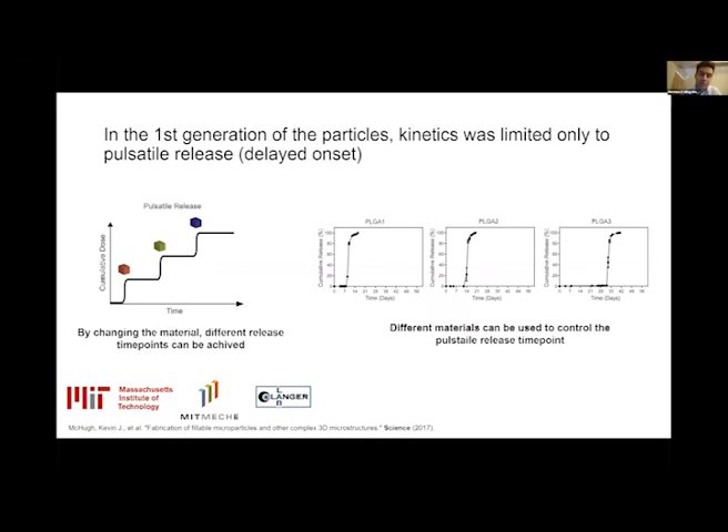In the first generation of microparticles, the base and the cap were made from the same material — the same polymer. This unique hollow structure provides pulsatile release, meaning that in the first few days we have a time lag where there is no release of the cargo for a specific amount of time — say seven days to several weeks, for example a month — and then all of a sudden the entire cargo releases in a pulsatile way. By changing the material, we can fine-tune the release time point and get particles that release at any time between a few days up to a few weeks.